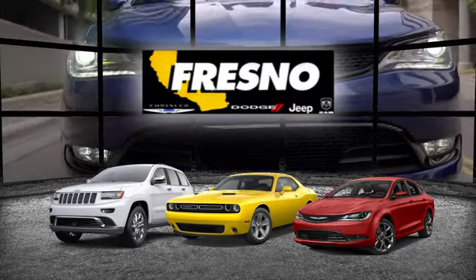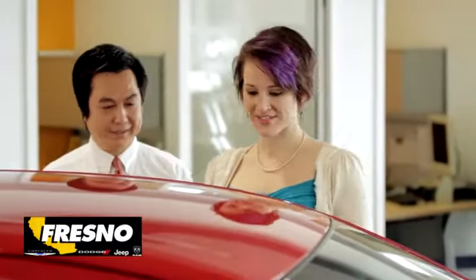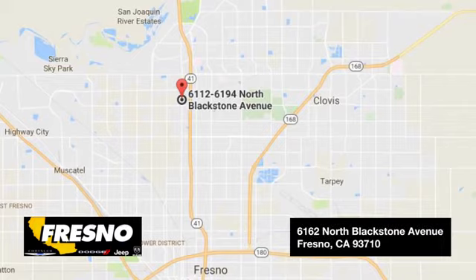Welcome to family-owned and operated Fresno Chrysler Dodge Jeep Ram. We look forward to working with you. Step in today and see what we have to offer you.